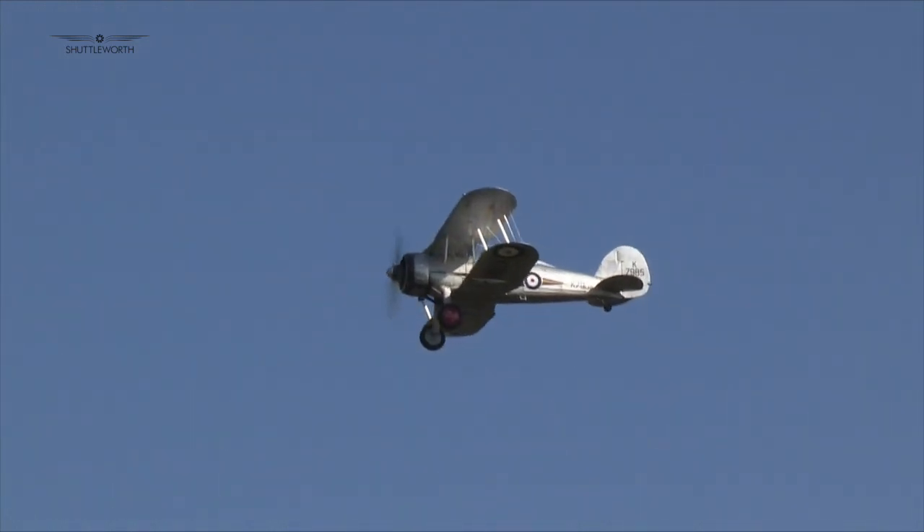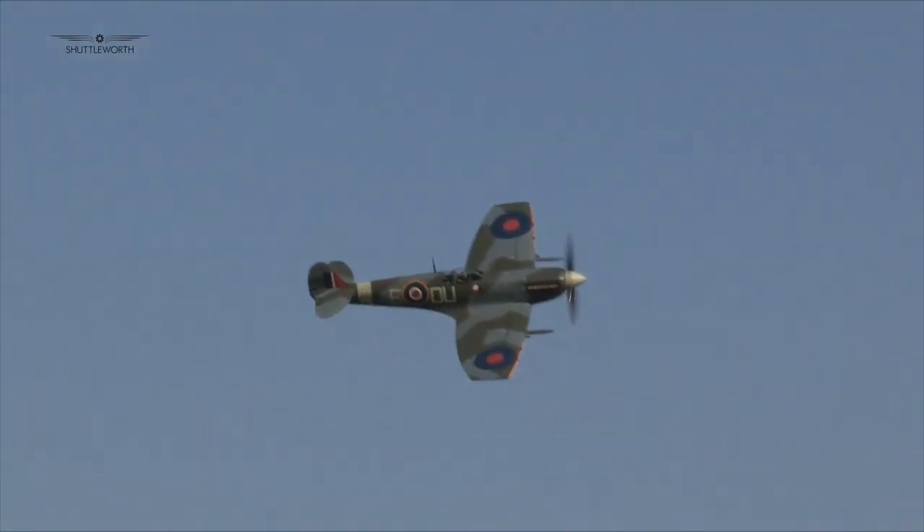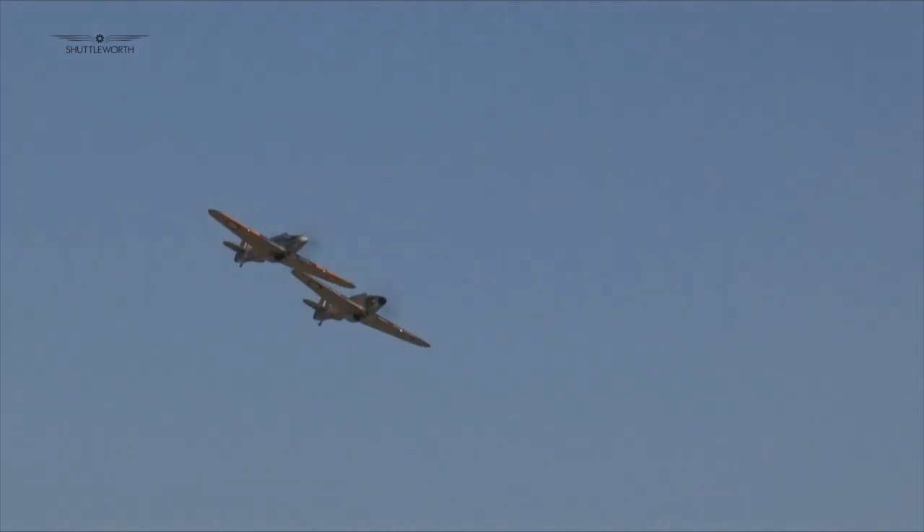The Old Warden-based Warbirds also delivered polished performances, with flights from the Gladiator, Spitfire, and the Hawker Hurricane pair.